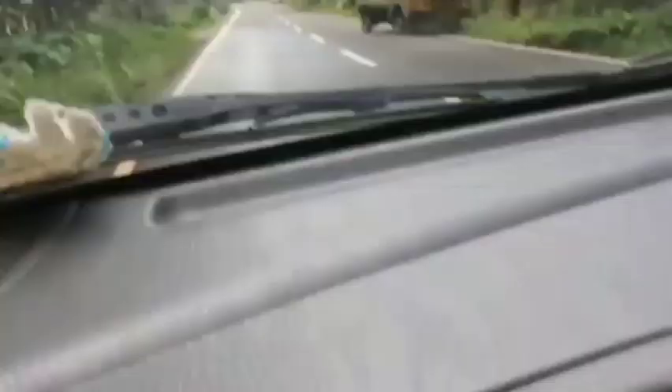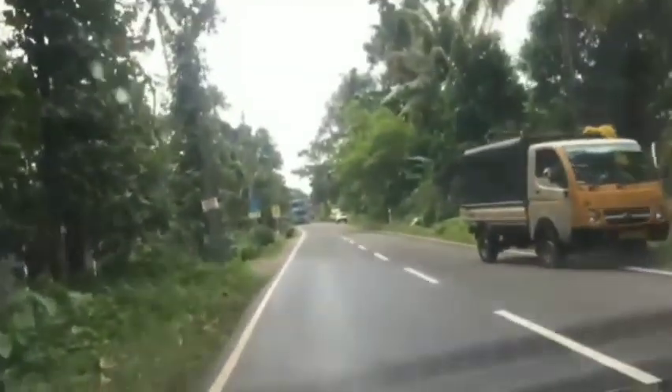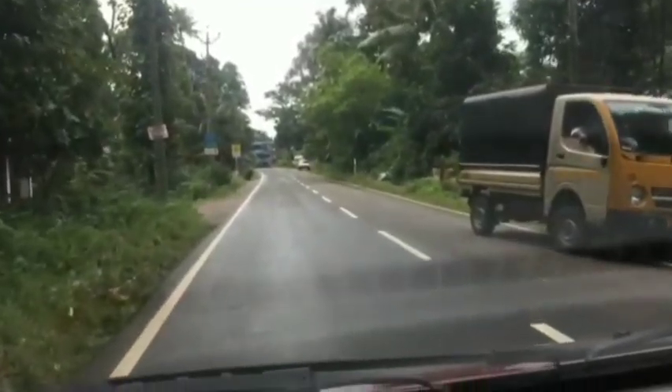Tip 2: Beware of pedestrians who stray onto the road. Instead of walking along the footpath, pedestrians might suddenly stray onto the road to avoid puddles of water on the roadside. This puts them at risk of being run over, especially when there is two-way traffic. Drivers will need to factor this into consideration when looking at the road ahead.